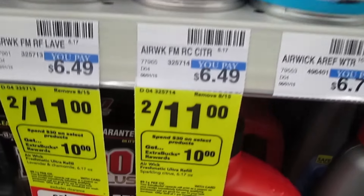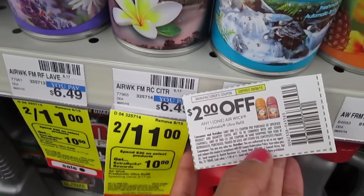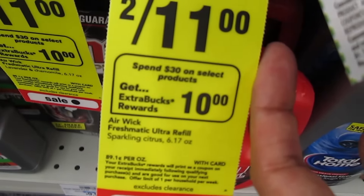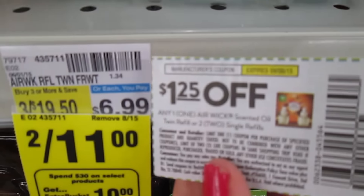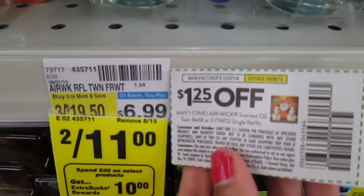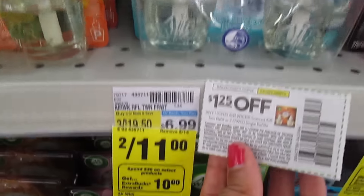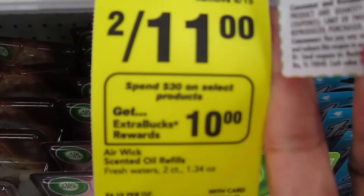The Air Wick refills are included — two for $11. Use the $2 off of one coupon; after the coupon it'll make these $3.50 each. But keep in mind when you spend $30, you get back $10 ExtraCare Bucks. The twin pack scented oil refills are 2 for $11, and then use the $1.25 off of any double pack coupon. Get two of these, use two coupons — it'll take off $2.50. Make sure you reach $30 to get that $10 ExtraCare Bucks back.